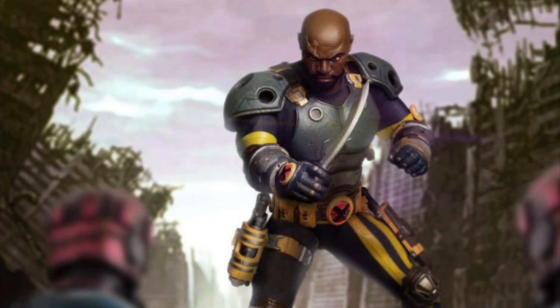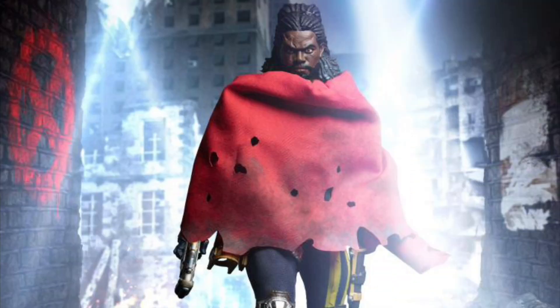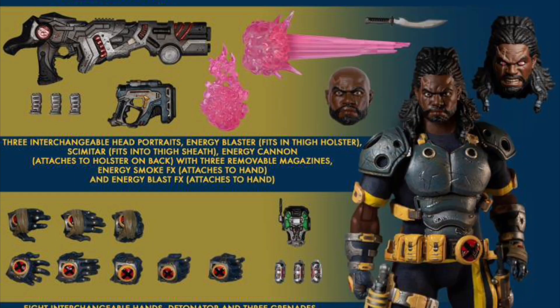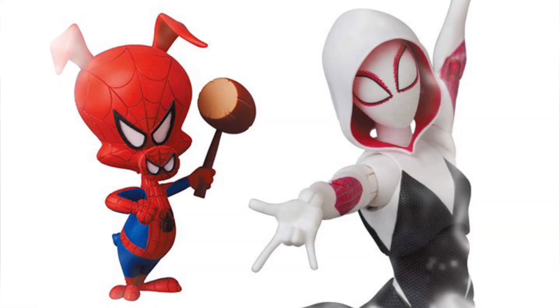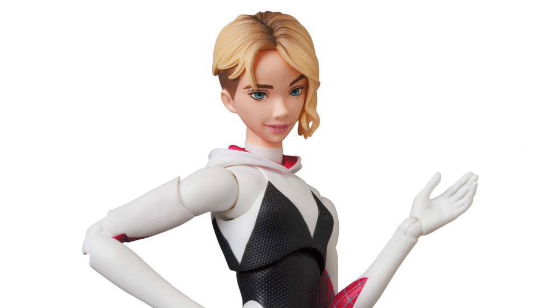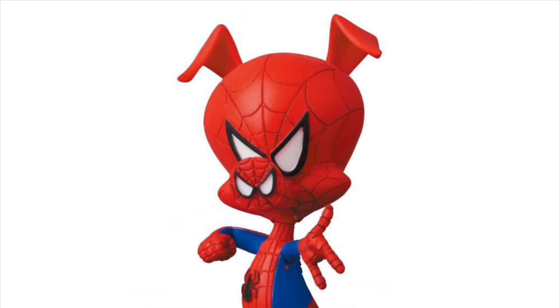Mezco 1:12 Collective Bishop, and Medicom Mafex Number 134 Spider-Man: Into the Spider-Verse Spider-Gwen and Spider-Ham Pack.